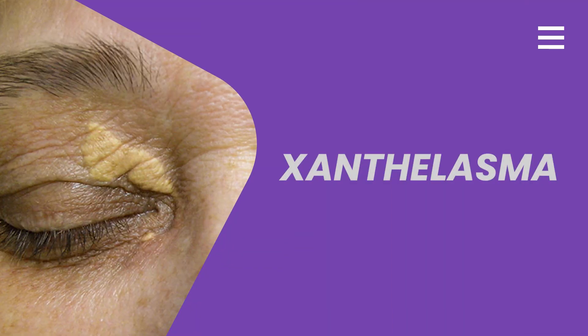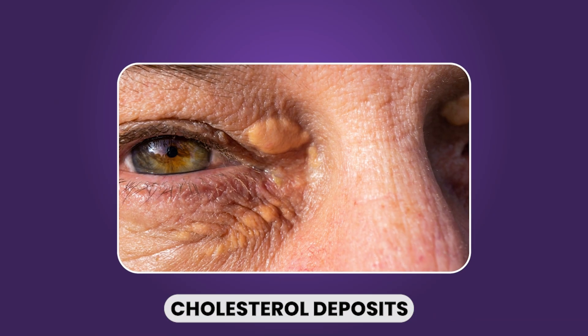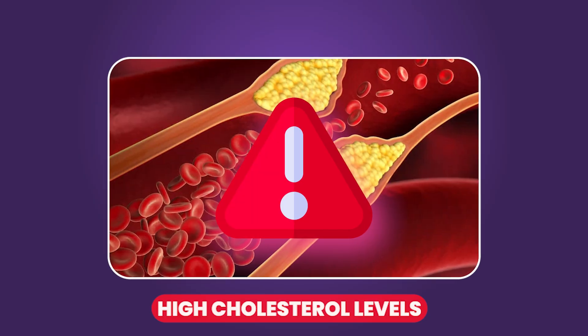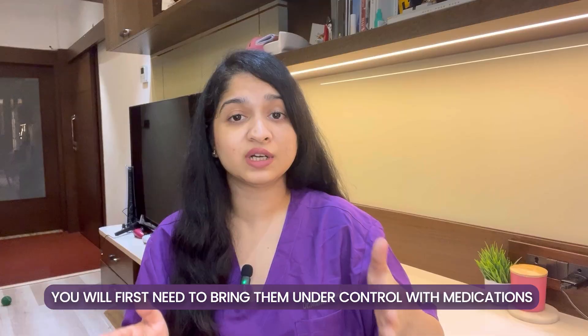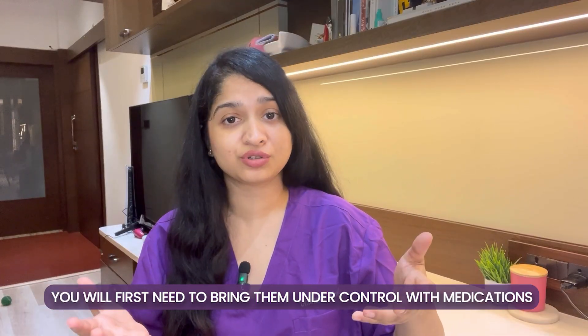Then we have xanthalasma. Xanthalasma are yellowish patches seen on the eyelids, more commonly on the upper eye. These are actually cholesterol deposits and can be a sign of high cholesterol levels in your blood. If you start noticing xanthalasma, it's a good idea to get your lipid profile checked to understand your cholesterol levels. The treatment can involve chemical peels, extraction, or laser. But if the cause is high cholesterol, you will need to first get that under control with medications.